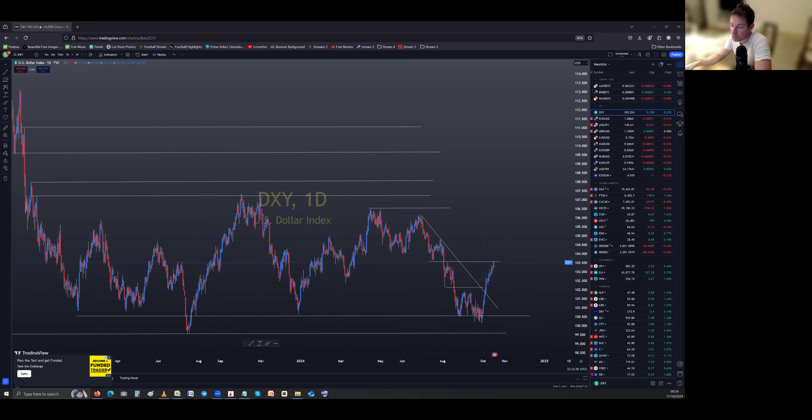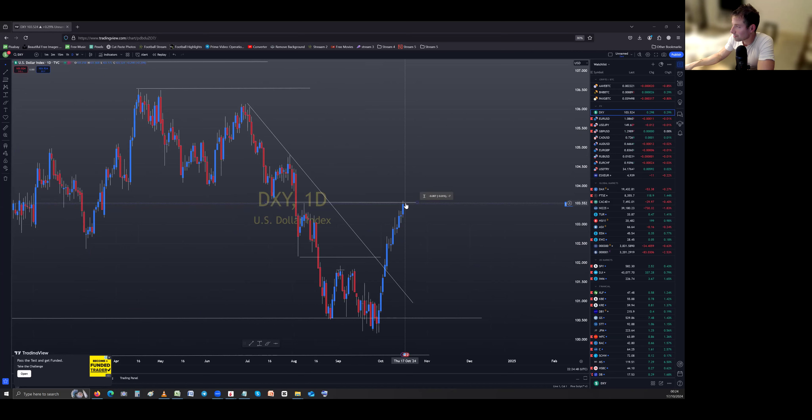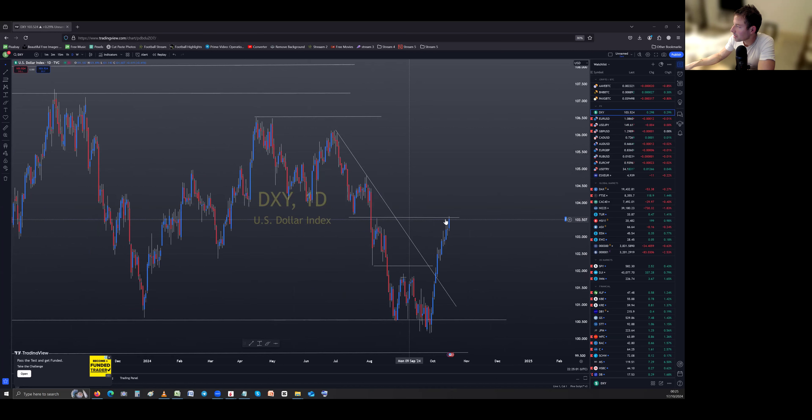We have the dollar at resistance and yields at support — that's pretty interesting. They're going in the same direction, but in the uber short term the dollar has hit resistance. It's quite strong today though, closing at the high. 103.5 is resistance — we hit it there, it was kind of support, it's a big number. Anything can happen but I feel like we should be going sideways, getting a bit tired and retracing.